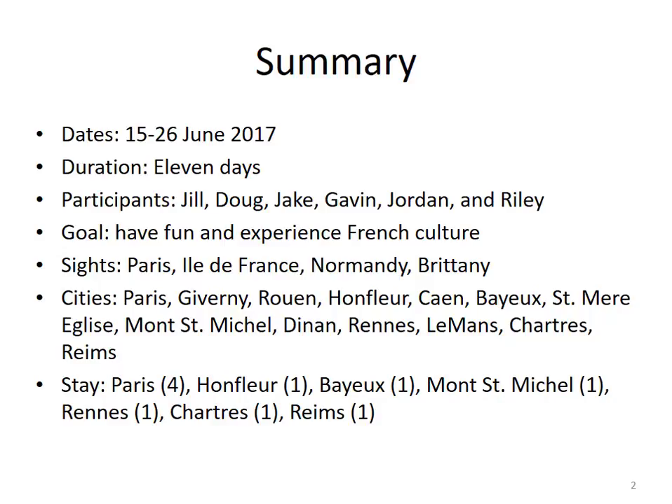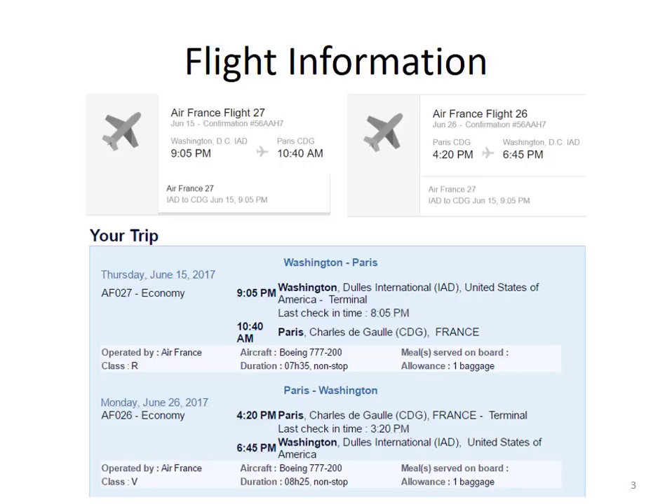We would stay multiple nights in Paris to get over jet lag, and then bounce around a bit, staying one night at the other locations. The reason for this approach is that I wanted to make sure we were on Mont-Saint-Michel for Jill's birthday — I thought it would make a great birthday present. Our flight plan this year was pretty simple. We would fly direct from Dulles to Charles de Gaulle Airport, right outside of Paris, using Air France. Last year we flew Lufthansa, a German airline. I thought we'd try Air France to see if French airlines are any better.